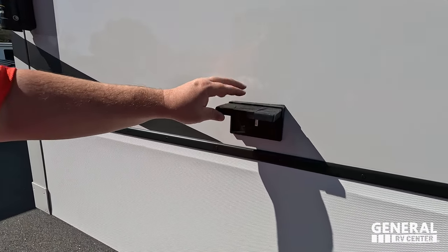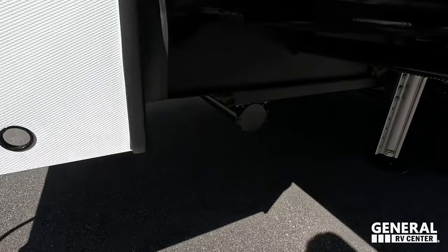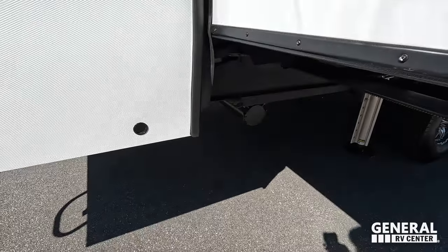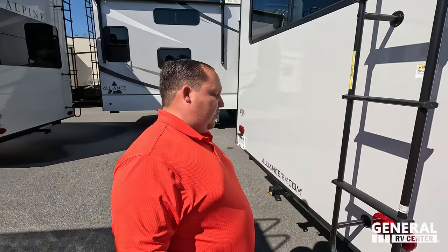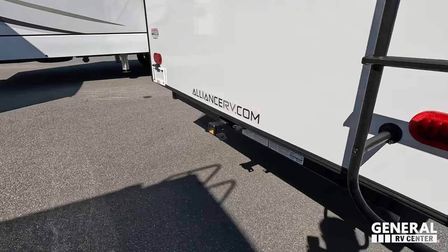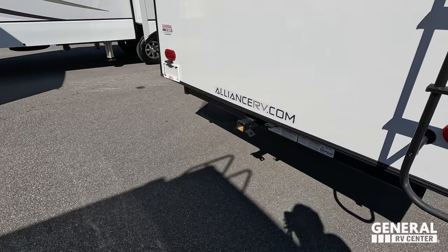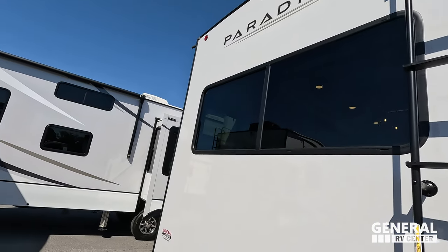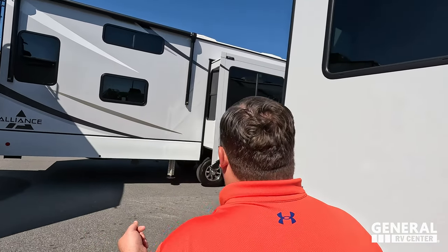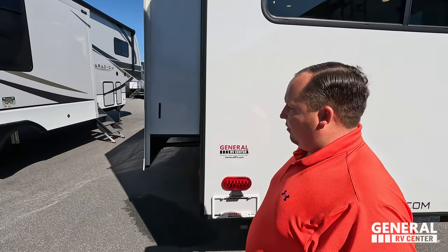Right here is your power outlet. Over there is a sewer hose holder. Over here is a nice ladder to get up on the roof. There's a 3,000-pound hitch with a 4-pin connector — technically you can tow 3,000 pounds behind this, though we never recommend that. It is prepped for a backup camera. On the roof it does have a one-piece PVC roof.